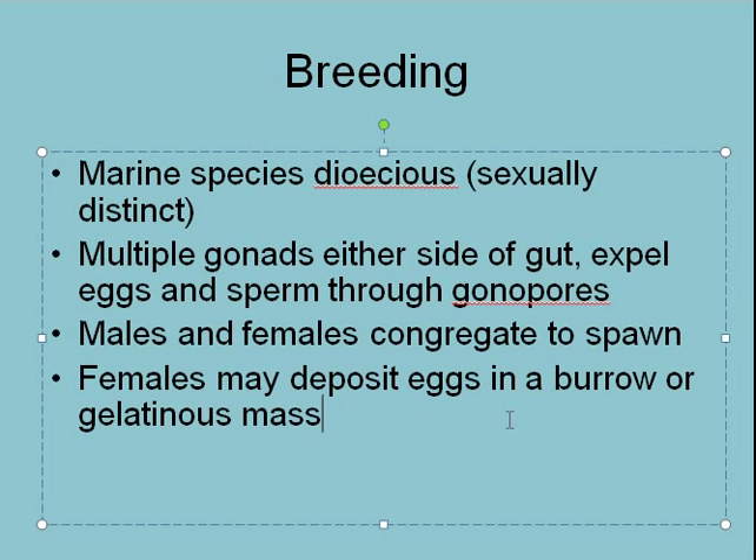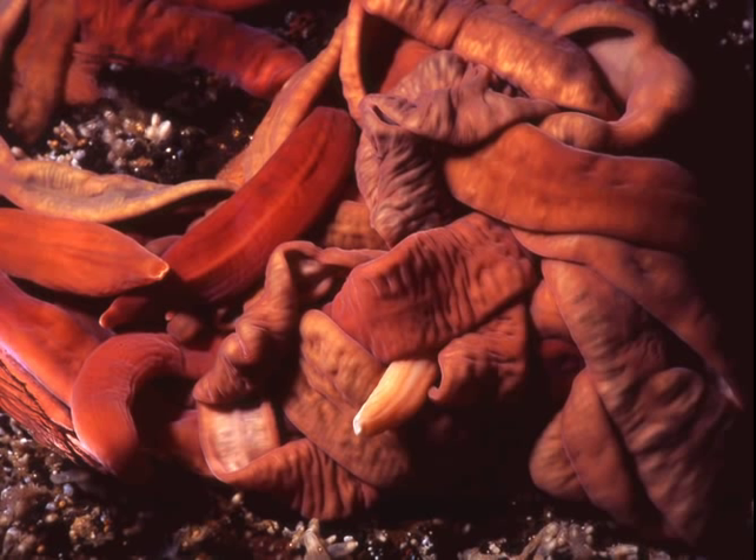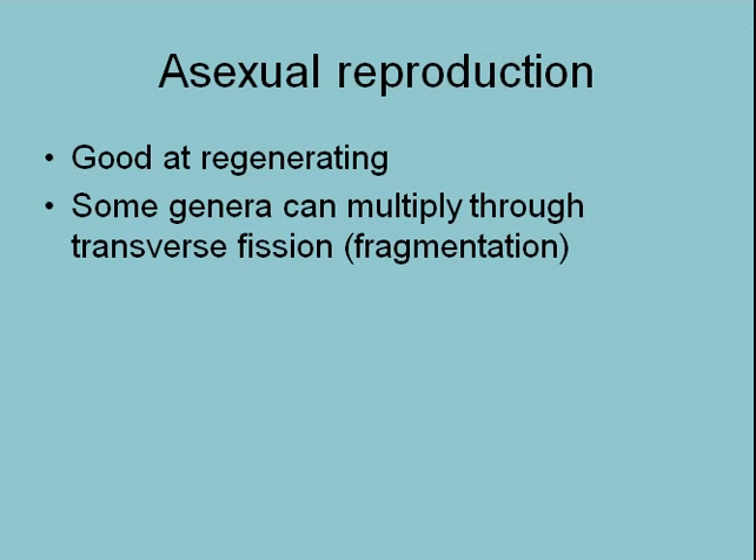They may congregate to spawn and deposit their eggs in a burrow or gelatinous mass. Here is a large group of nemertians wrapped up around each other in what is essentially a spawning aggregation.